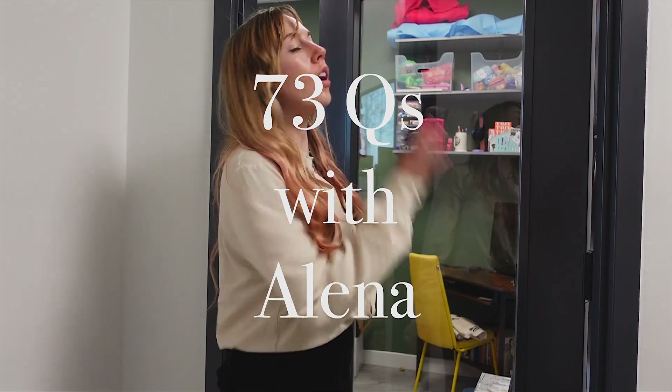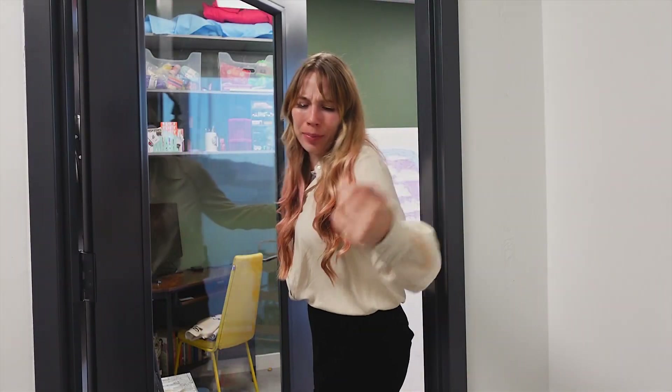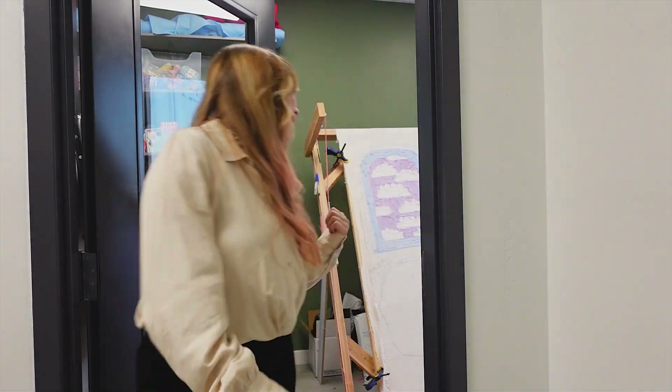Should I pretend this is like Vogue 72 questions? Hey, Alina, when did you get your rug studio? Come on in, Vogue. My dog followed it during that.